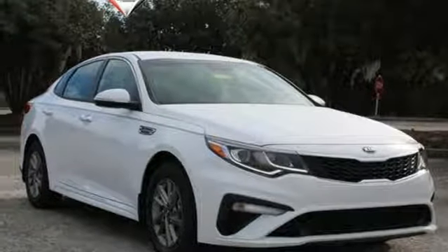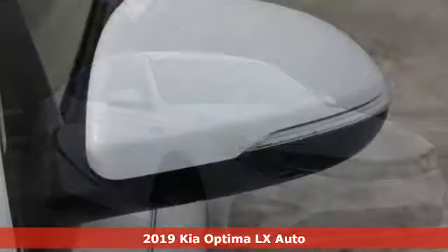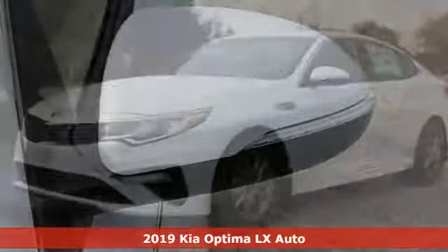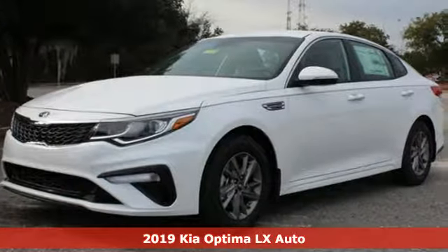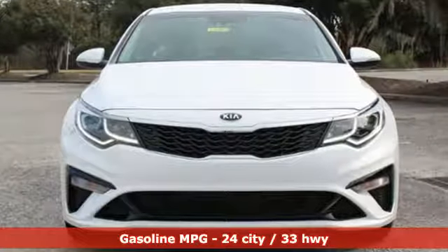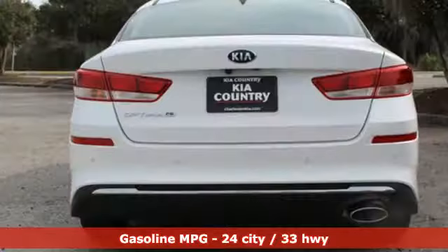It's a new 2019 Kia Optima. Even from the outside you can tell this Optima is exhilarating. It's quiet, spacious, and amenity-rich, and provides the perfect environment for driving pleasure. It comes with the features you need and, better yet, want.